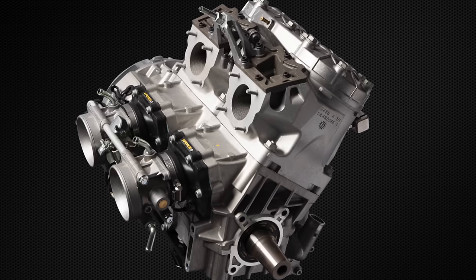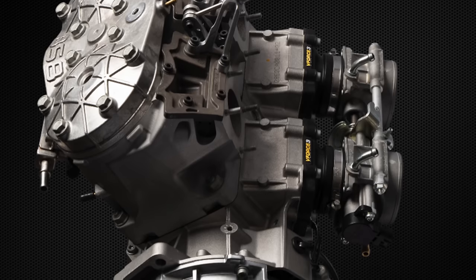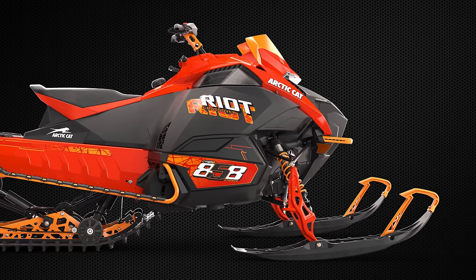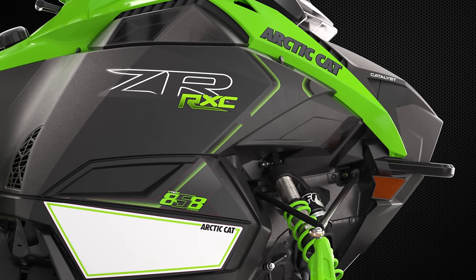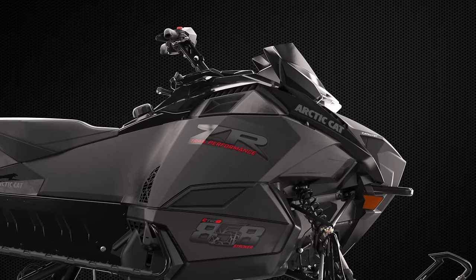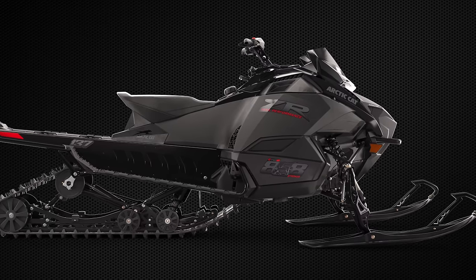This is one of the rare opportunities when we're able to really design an engine and a chassis together, in conjunction with each other. Typically you're stuffing an existing engine into a new chassis or vice versa. So it was a pretty unique and awesome opportunity to design a purpose-built engine-chassis combination for each other.